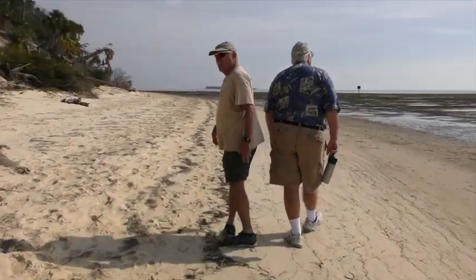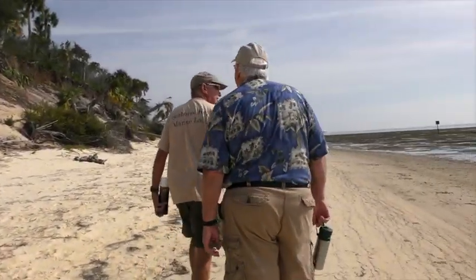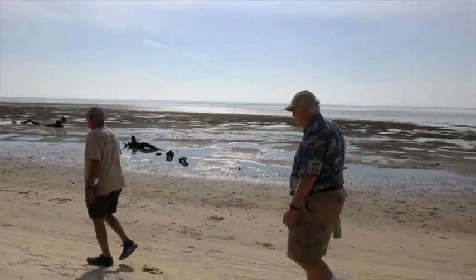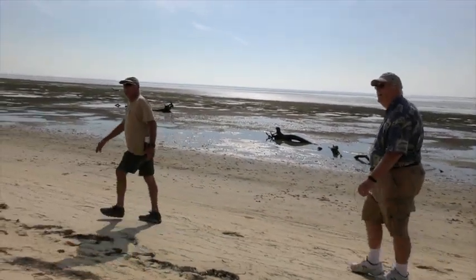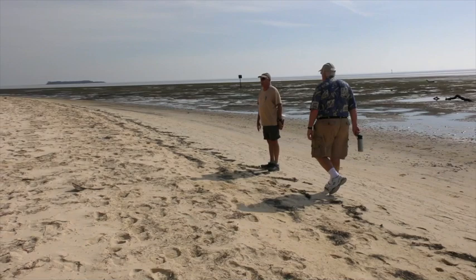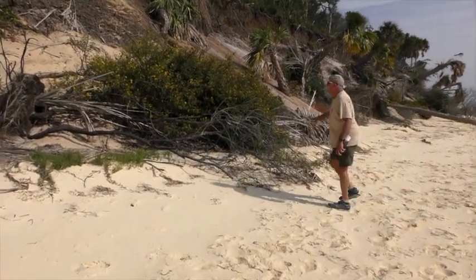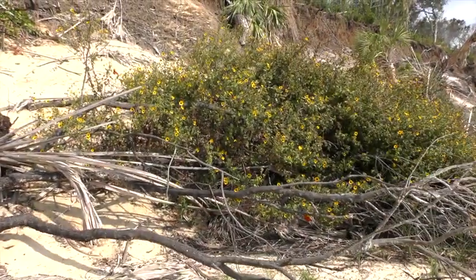Depending on the time of year and the storms you would get huge rack lines of roots and plants. This is really extensive. I'm kind of wondering if the shell midden didn't get washed away. Look — monarchs! It's time for the monarchs to be migrating, and this has monarchs all over it. Monarch butterflies. And some gulf fritillaries too.